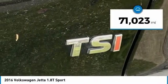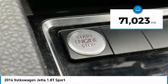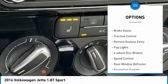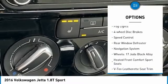This vehicle has less than 75,000 miles. Here are some of this vehicle's great options: electronic stability control, alloy wheels, brake assist, and traction control.